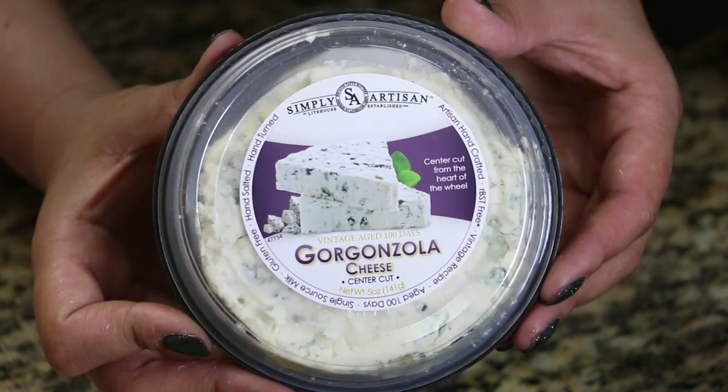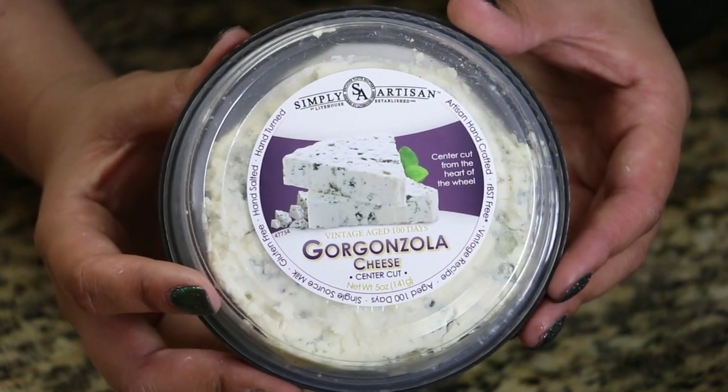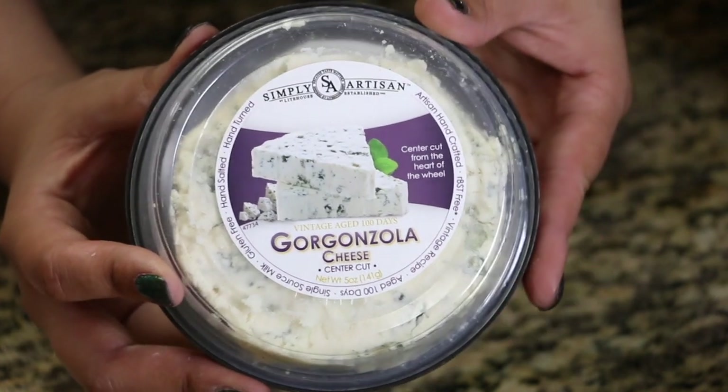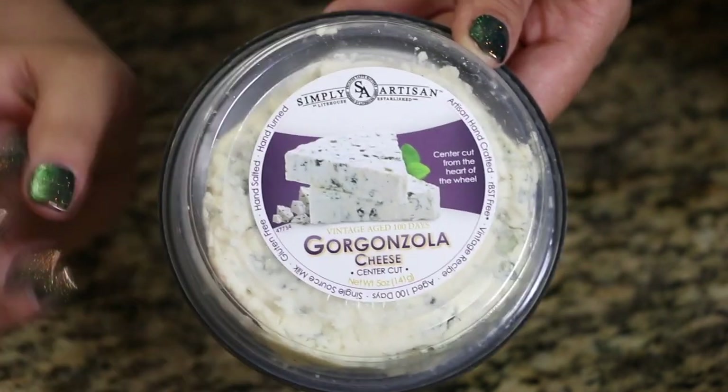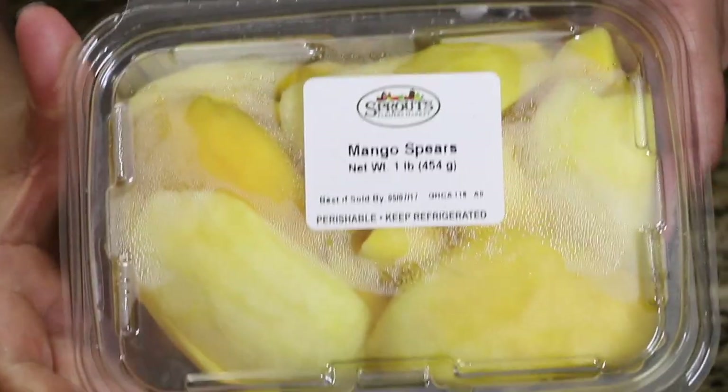I love gorgonzola cheese — it's really buttery and salty. I like it a lot more than blue cheese, but if I can't find gorgonzola I'll definitely pick up some blue cheese. It's great in salads and it dresses up the best cheese plate.